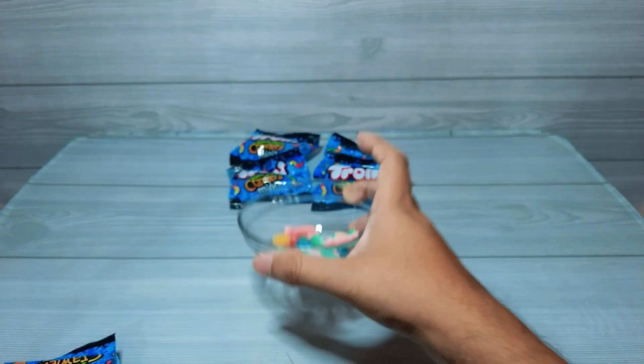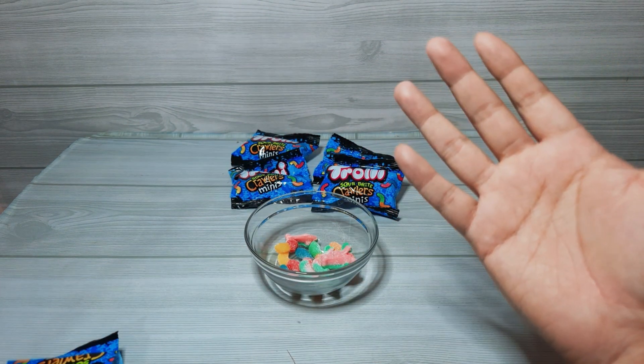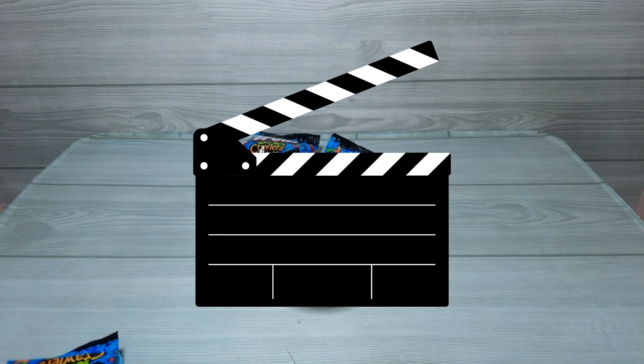That's it for today and see you next time with more candies which we unboxed. Take care now. Bye bye!